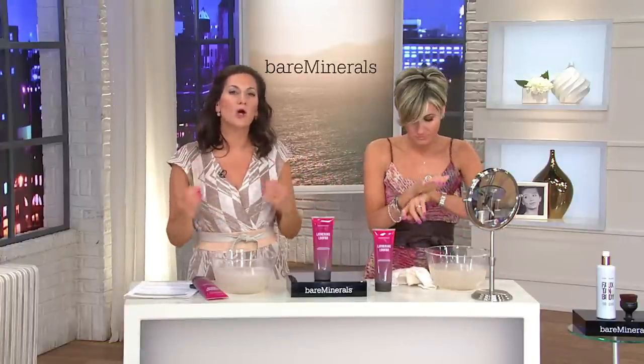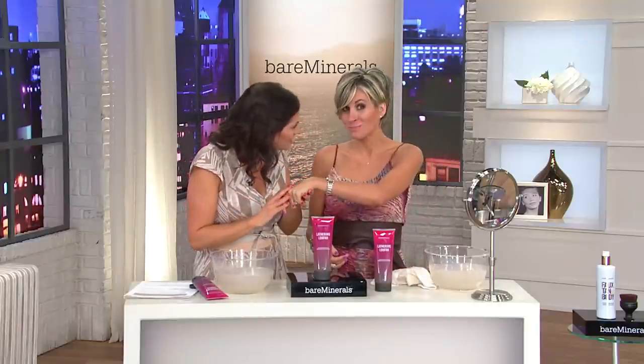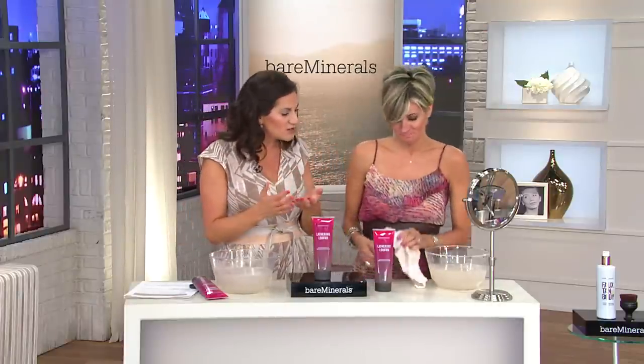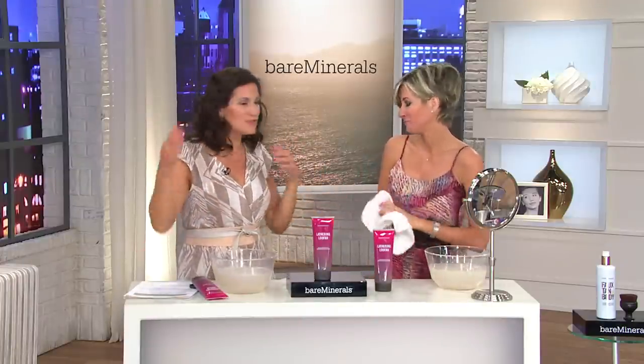We want you to have that experience, and it's the perfect prep for any self-tanner. A little goes a long way because of that lathering effect. Really treat your skin — we take care from here to here — but when's the last time you truly exfoliated your body? This is a manual exfoliation through natural ingredients.